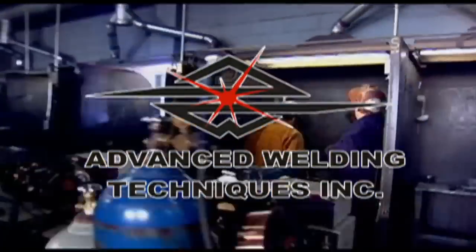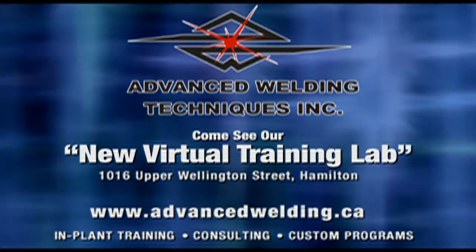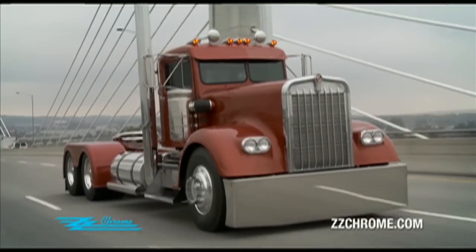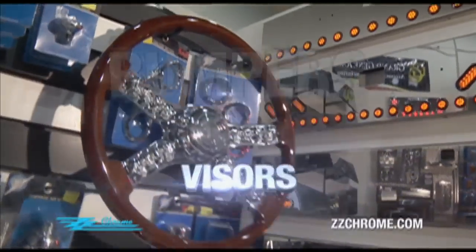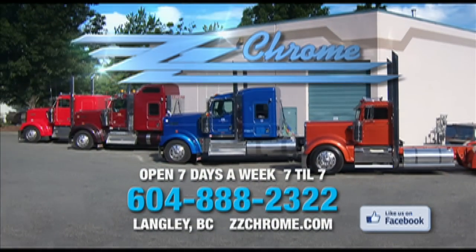Advanced Welding Techniques — training for success. Come see our new virtual training lab. Time to trick out your big rig? Check out ZZ Chrome's huge inventory of high-end chrome and stainless accessories — bumpers, visors, pipes, LED lighting, and more — plus custom fabrication and installation. Find us online at ZZChrome.com.